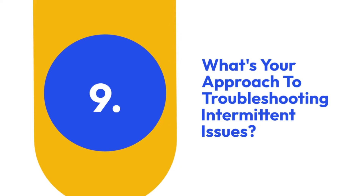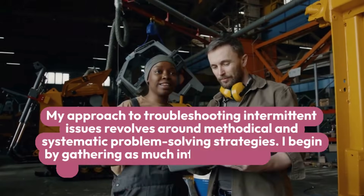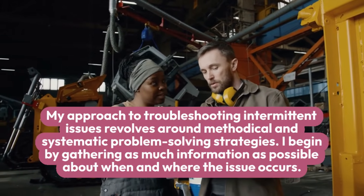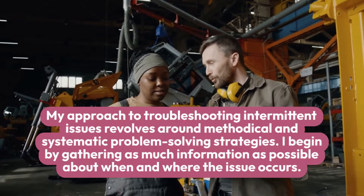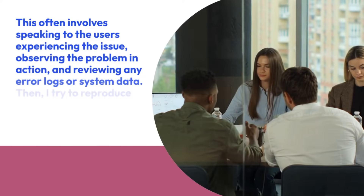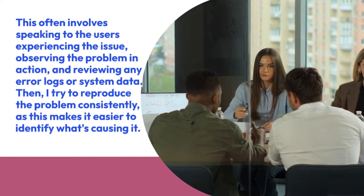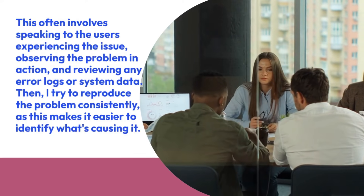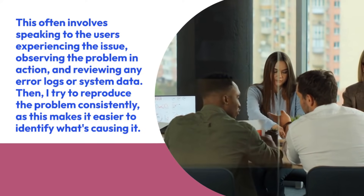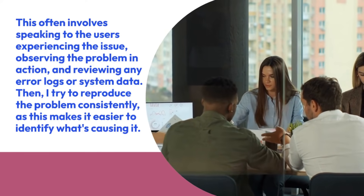9. What's your approach to troubleshooting intermittent issues? My approach to troubleshooting intermittent issues revolves around methodical and systematic problem-solving strategies. I begin by gathering as much information as possible about when and where the issue occurs. This often involves speaking to the users experiencing the issue, observing the problem in action, and reviewing any error logs or system data. Then, I try to reproduce the problem consistently, as this makes it easier to identify what's causing it.